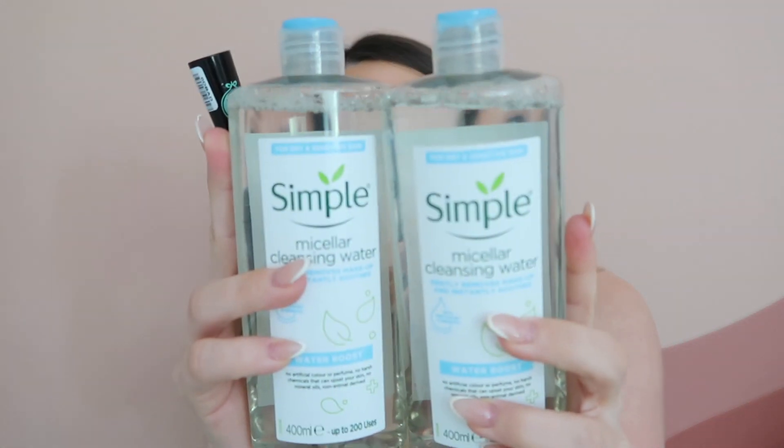I constantly repurchase these two holy grail favorites. First is a two-pack of Simple Micellar Water for around $15 on Amazon — I use it to take off my makeup. I just grab a cotton pad, rub it all over my face, and my face feels really clean but not stripped or dry. I have super dry skin, so I love that it's for dry and sensitive skin. If your cleanser is leaving your skin feeling extra dry, I highly recommend trying a micellar water. This is my favorite and it's super cost-efficient — one bottle lasts maybe three months.